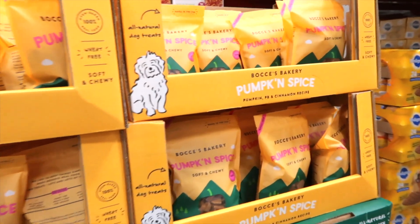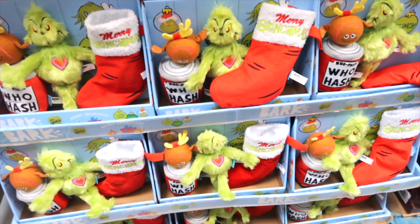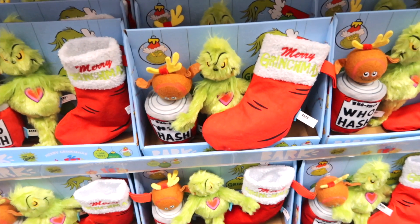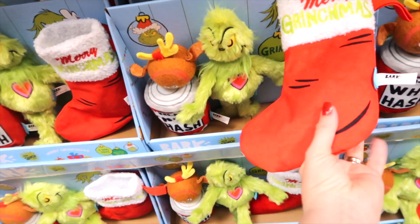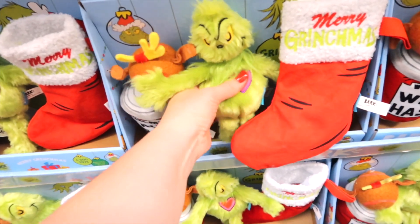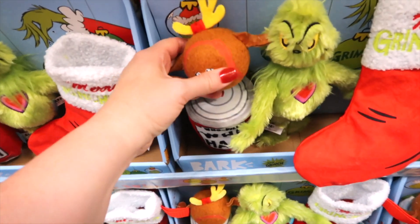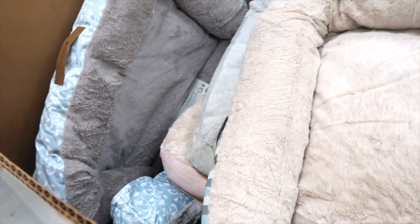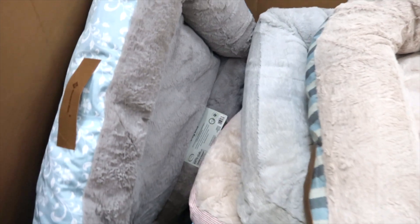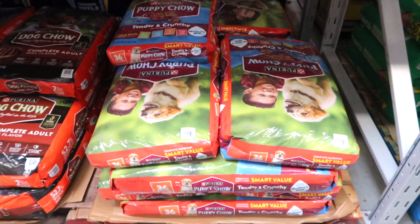Here's a little treat for the pup — pumpkin spice soft and chewy dog treats for $14.98. Don't tell Cooper, but we're going to get him one of these Grinch toys for $19.98. It says Merry Grinchmas — Whoville who hash. There's also a little reindeer ball with antlers — he's going to love that! They have a box of doggy buds for $33.98 in blue, red and white striped, and other colors. There's a big bag of tender and crunchy puppy chow for $25.48.